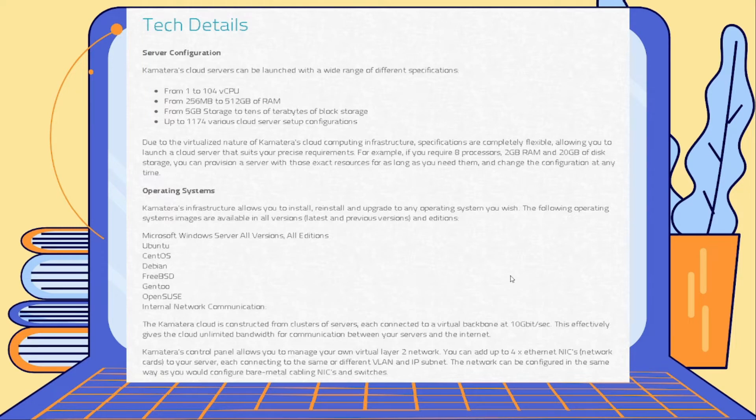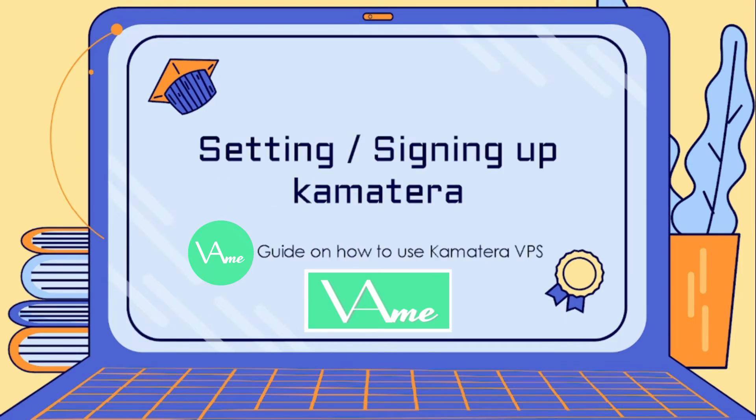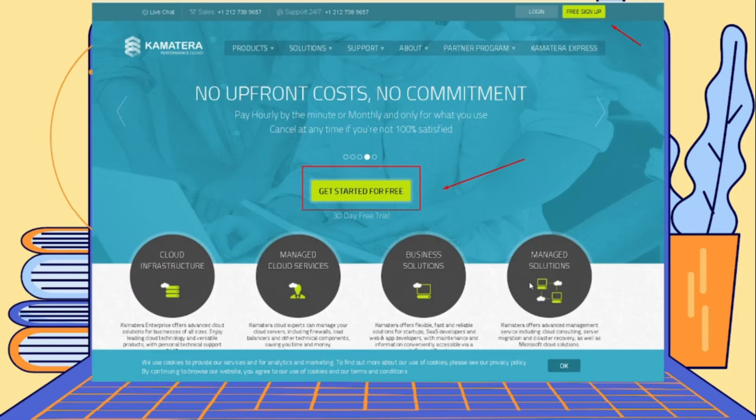We will be talking about how to register for an account and set up Kamatera itself. This is part two out of four that we are currently making — a guide on how to register your account on Kamatera. The first thing we need to do is make sure we are on their website at www.kamatera.com, and you would be routed to the Kamatera webpage.